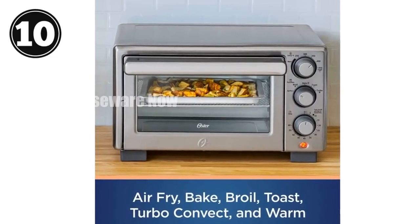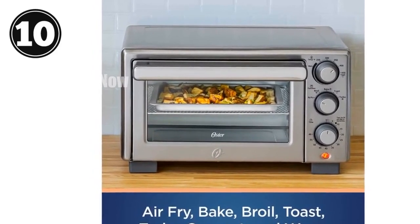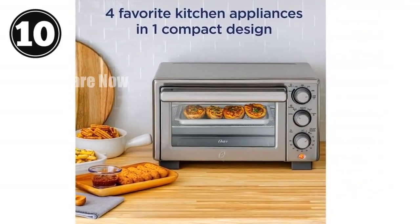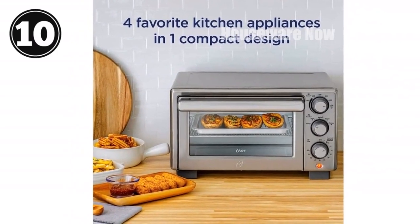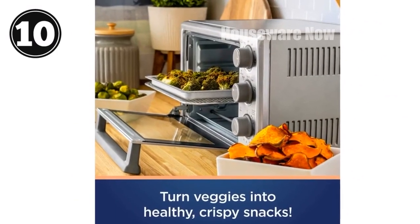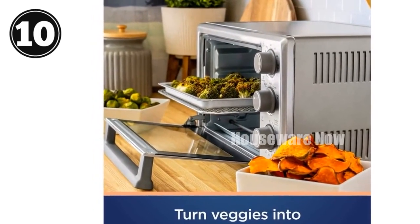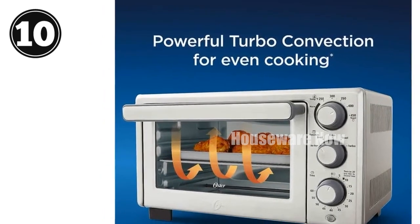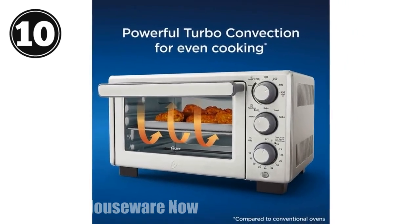Introducing the Oster Compact Countertop Oven with Air Fryer, your all-in-one kitchen powerhouse. This versatile appliance combines four essential appliances into one, saving you space and delivering ultimate cooking convenience. Air fry your favorite foods with 99.5% less oil, bake delicious treats, toast bread, and broil to perfection. Customize your cooking with independent dial controls for temperature, cook functions, and timer settings. Five cooking options — air fry, bake, broil, toast, and warm — give you endless possibilities.